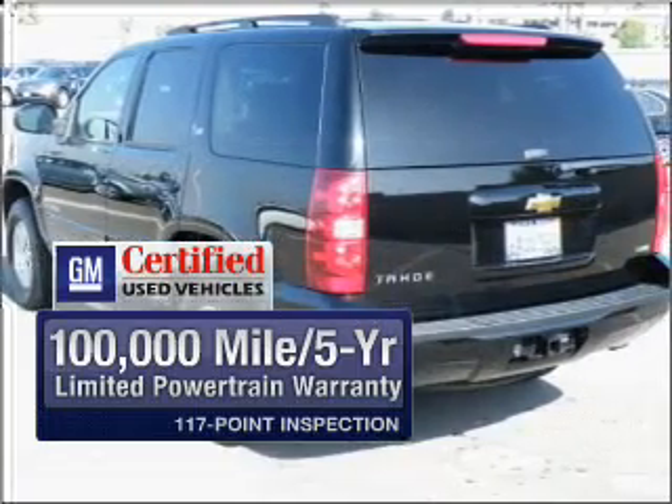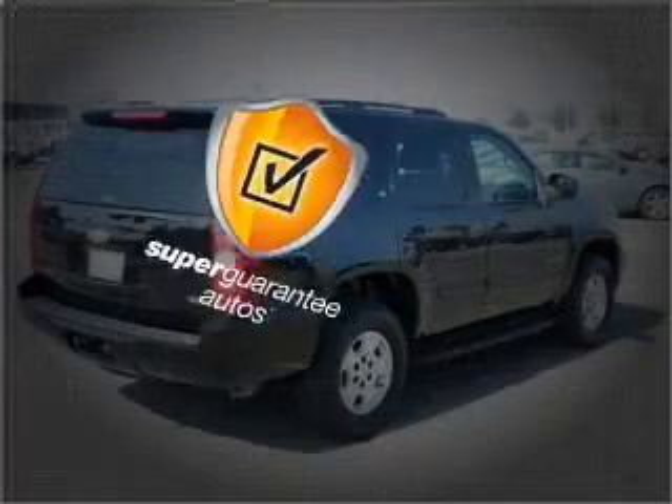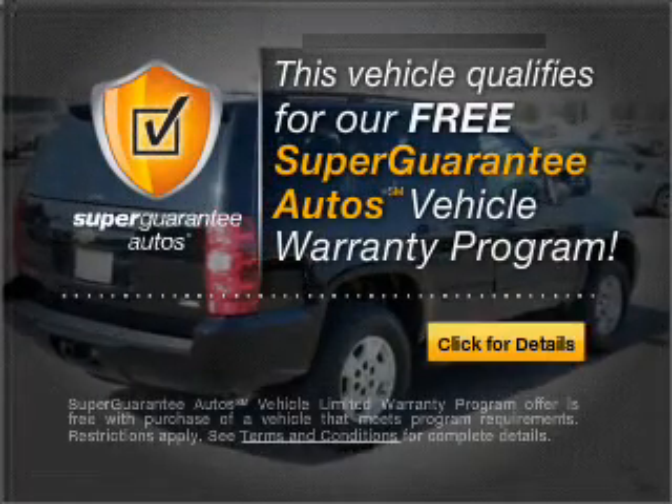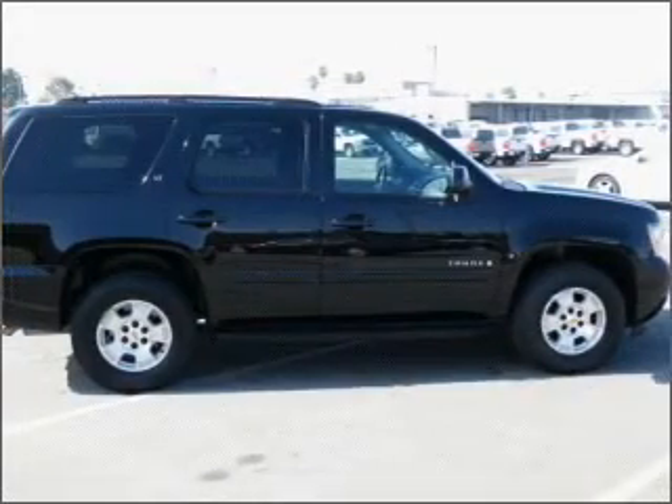As well as a 30-day satisfaction guarantee. This vehicle qualifies for our free Super Guarantee Autos Vehicle Warranty Program. Buy a vehicle and get a free warranty from us, only at everycarlisted.com.